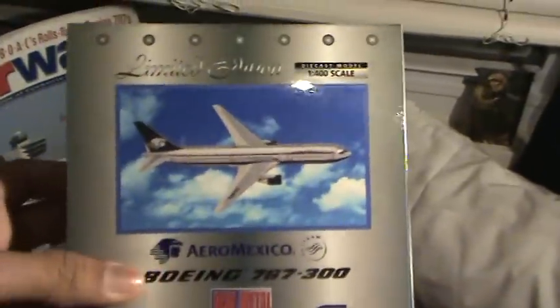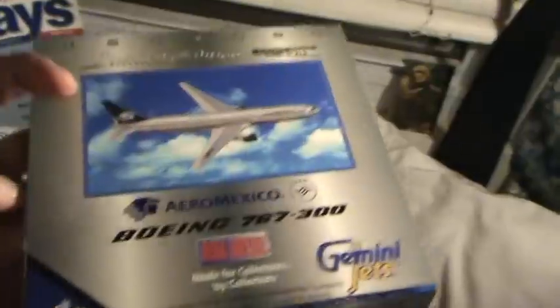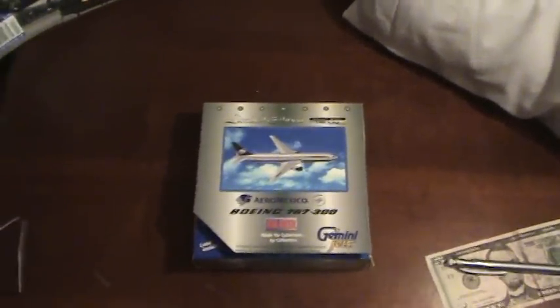Hi guys, today I'm going to be doing an unboxing of my new Aeromexico Boeing 767-300 by Gemini Jets. Here are the specifications on the aircraft. The release date was in 2002. I bought this aircraft from my local hobby shop for $27. Let's get to the unboxing.